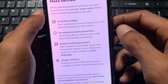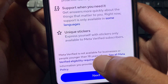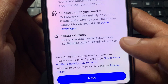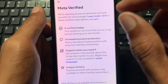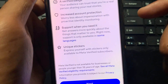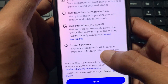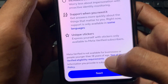After clicking, you will find this type of interface. Here you can see some requirements: Meta Verified is not available for businesses or people younger than 18 years of age. This means your Facebook ID should be a personal account, not a professional one, and your age must be greater than 18 years. If your age is less than 18 years, you will not be able to get this Meta Verified badge.